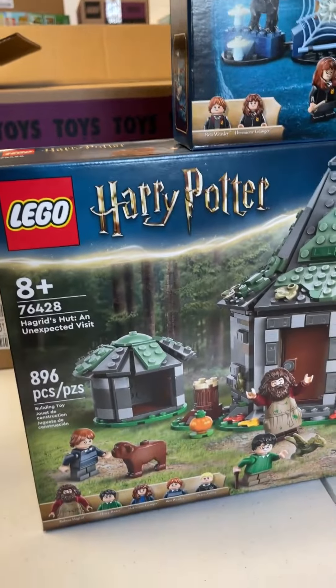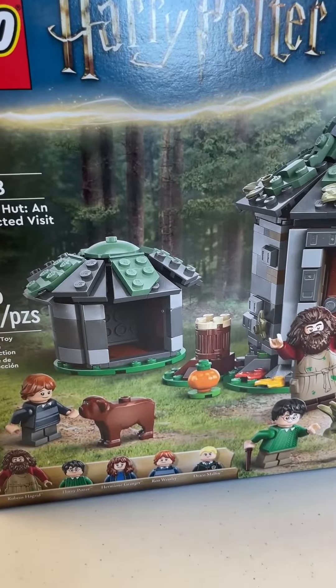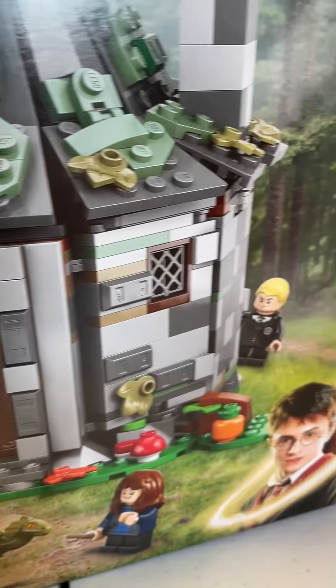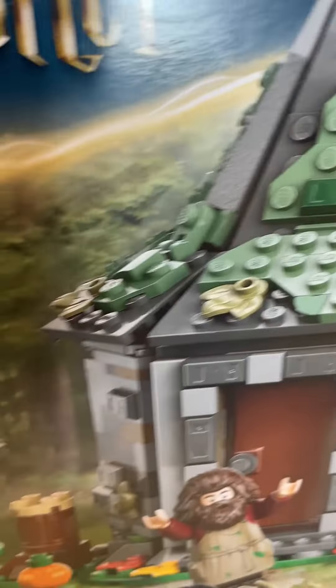And then finally we've got a new Hagrid's Hut, and for the first time in six years we are finally getting a new Hagrid variant. There are two prior versions, and this is the third — we haven't gotten a new variant of Hagrid since 2018. And it's got a new baby dragon in there as well.